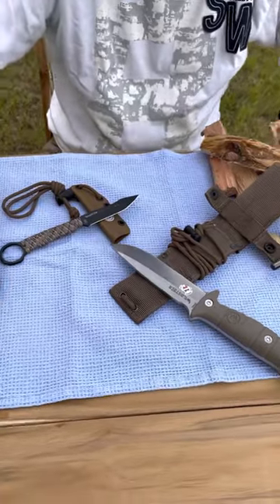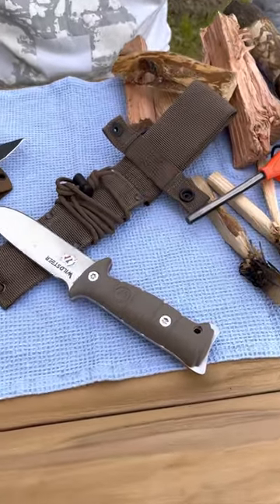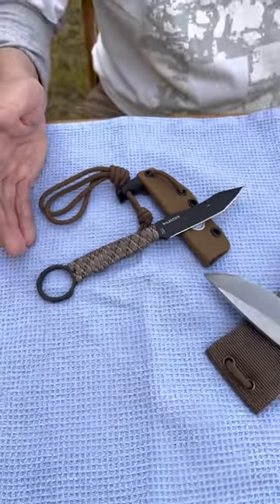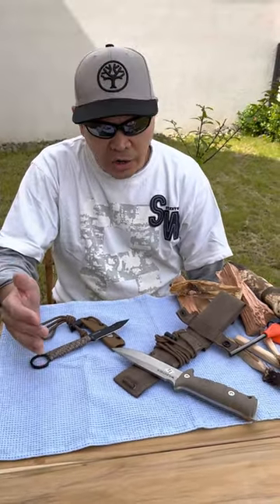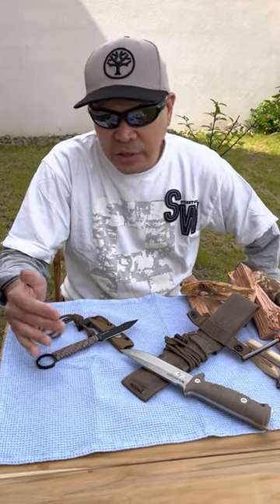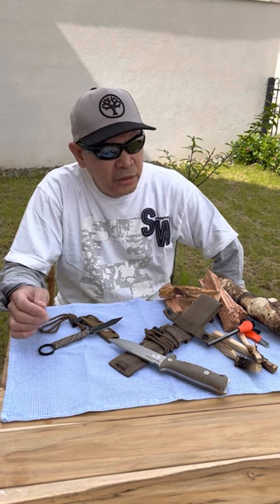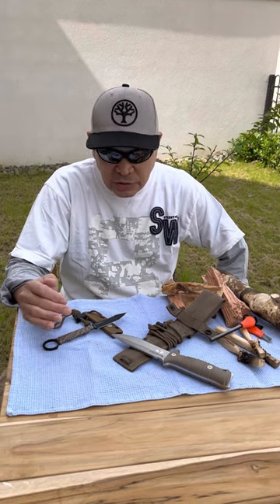I have used and tested these knives — not as extensively as others — just to get enough feel for them. All I can say is that these knives are tough and reliable. They excel in food preparation, but are not as good for woodworking or carving, as they are simply not designed for that.